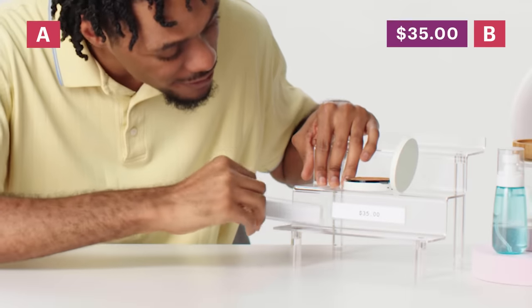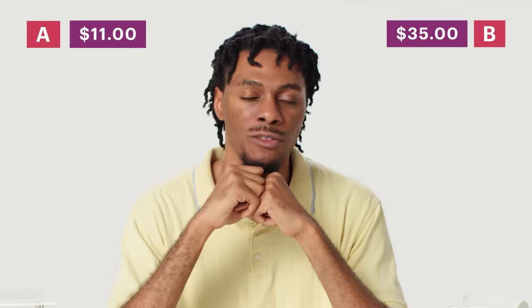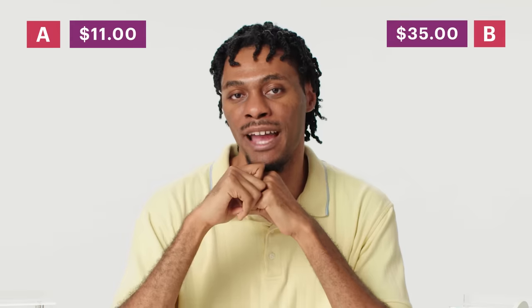Now let's see the prices: Foundation B is $35 and Foundation A is $11. They're both worth their price — A still gave good coverage and a creamy finish, not as creamy but really good for $11; you just have to be mindful about dropping it. This is one of those cases where you actually get what you're paying for. $35 is still a really good price point because it feels luxurious. When you're spending more than $20 on a foundation you should also get a good experience when applying it.